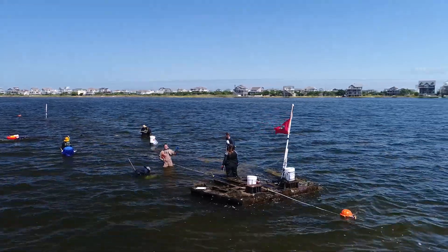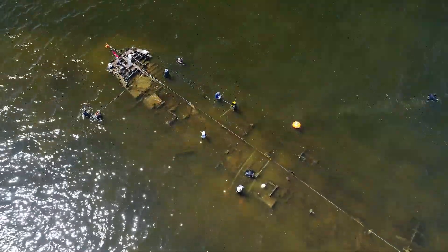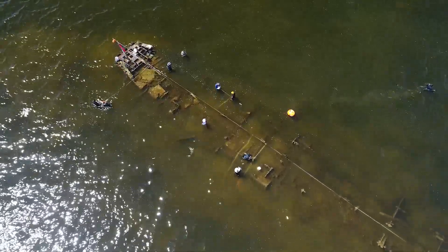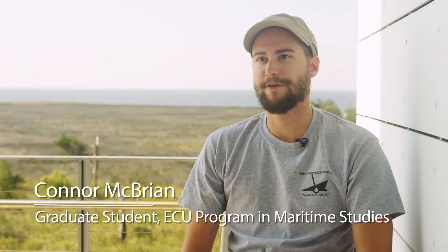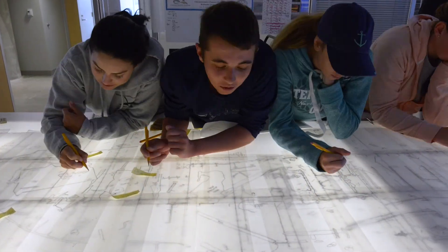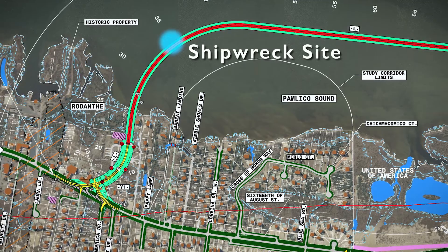For the last month we've been out in the Outer Banks of North Carolina studying a steel hull shipwreck in the Pamlico Sound by Rodanthe, North Carolina. We're trying to identify the shipwreck and figure out exactly when it was built, what it was, and what it means to the community out here. We're also trying to make a final recording of it before the Bonner Bridge expansion could potentially impact the site in a negative way.